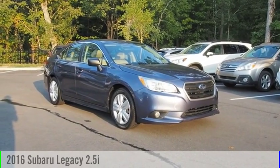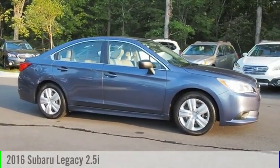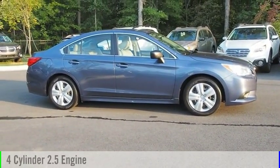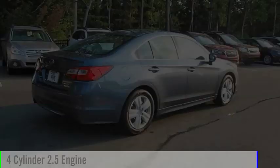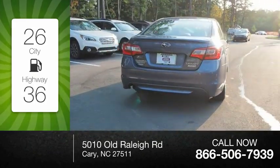Looking for the right vehicle? Check out the 2016 Legacy. This vehicle is powered by an all-wheel drive, four-cylinder, 2.5-liter engine. Great fuel efficiency saves you money by requiring fewer trips to the gas station.